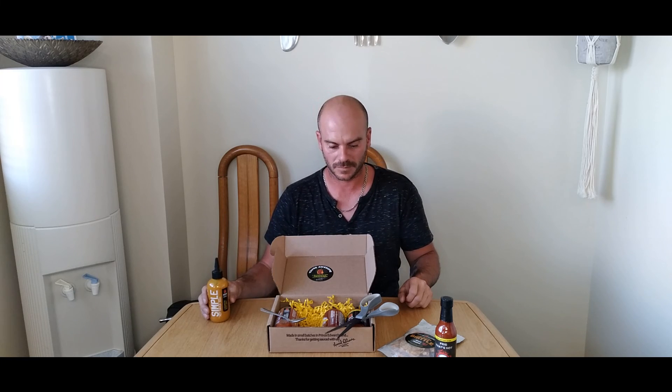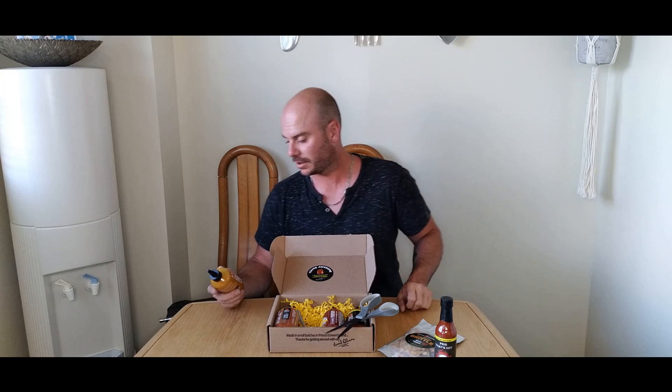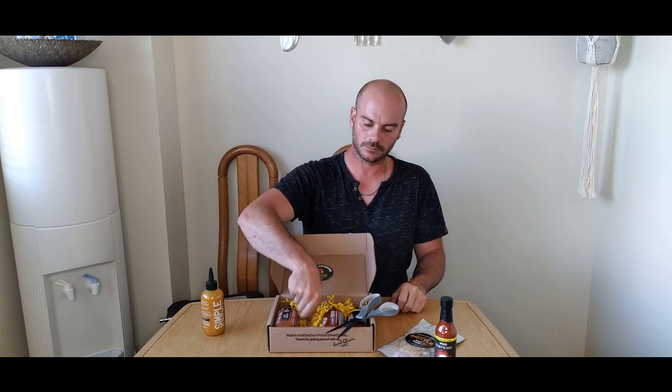It's got a good consistency — thick enough, not watery at all. Super good. I like it, I think you guys will like it too. I think everybody that tries it will actually like it. If you like mustard and you like hot stuff, I would definitely order a bottle. That's tasty. And I don't like mustard — I want to say that again — I don't like mustard.